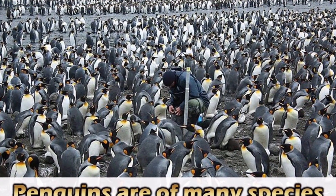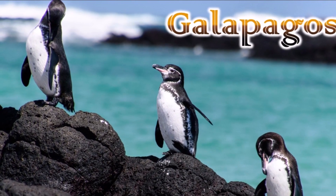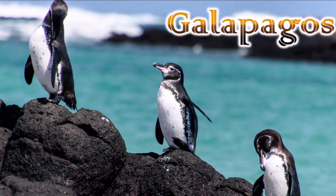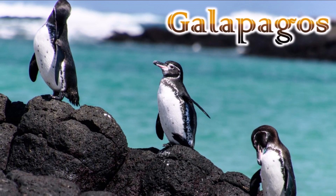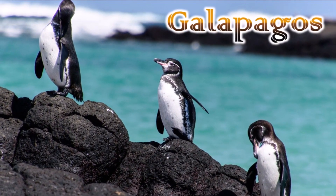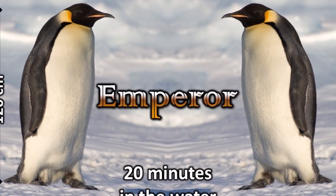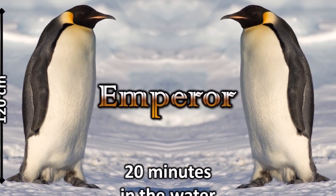There are some species of penguins. This is the Galapagos penguin. The Galapagos penguin is the only penguin species that ventures north of the equator in the wild.